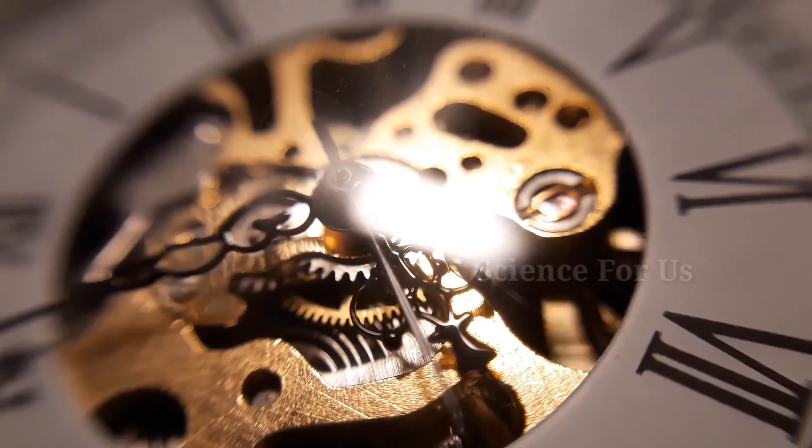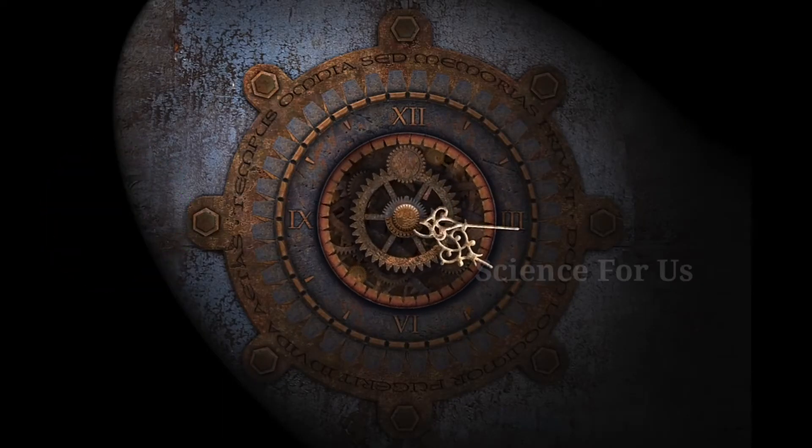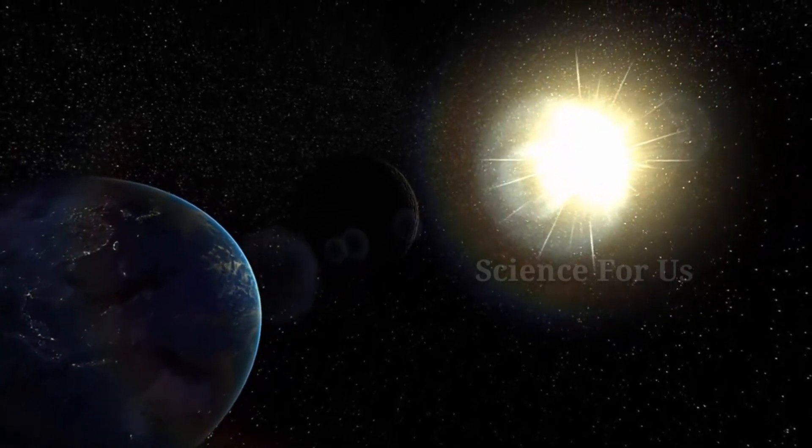When mechanical clocks were invented, they just mimicked the movement of the sundials. So the clock's hands got a clockwise movement. The clockwise movement is much attributed to the movement of the Sun in the Northern Hemisphere.